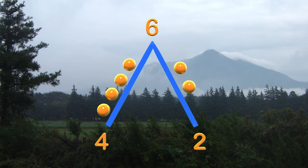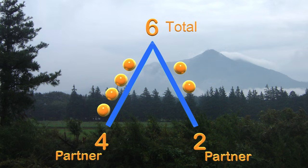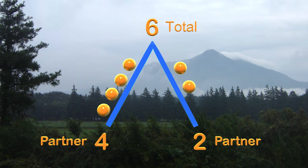Can you see a pattern here? At the top of the mountain, we always have the total, which in this case is the entire roller family. On the bottom, we have two sides of the mountain, and each side added together gives us the total up top. Each of these sides are called partners. Both partners added together give us the total.